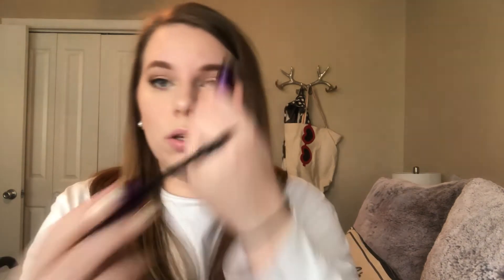My go-to mascara combo has been the Unique Epic lash primer and the Mood Stock Epic mascara. I'm not wearing it today just because they were sitting in a different room — our bedroom is on the other side of this wall so I did my makeup in there. But this is my absolute favorite lash combo. The primer brush is an arch shape which is great for getting length. I use them all the time whenever I wear makeup, and right now I'm just using the Epic mascara.